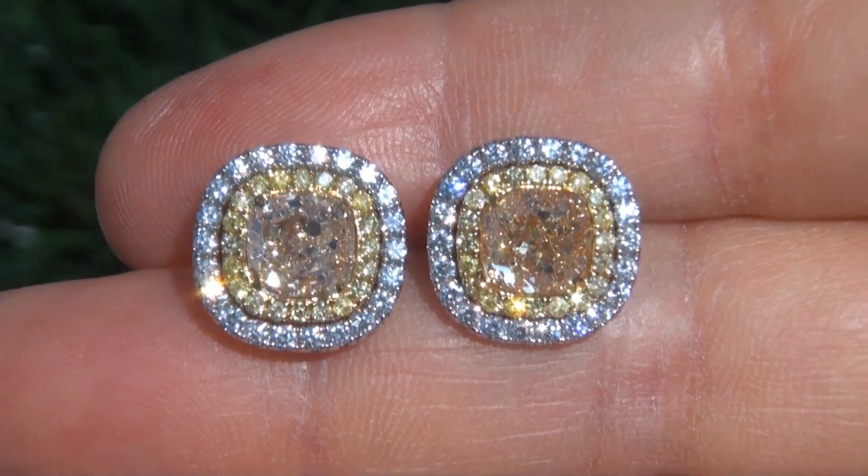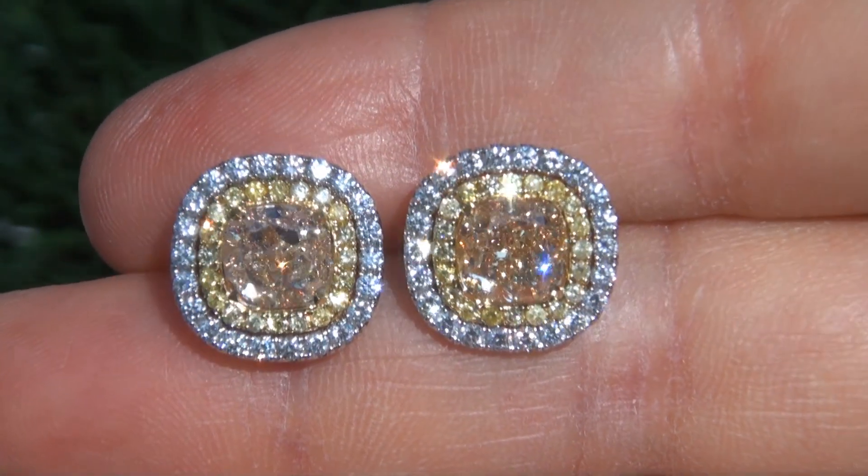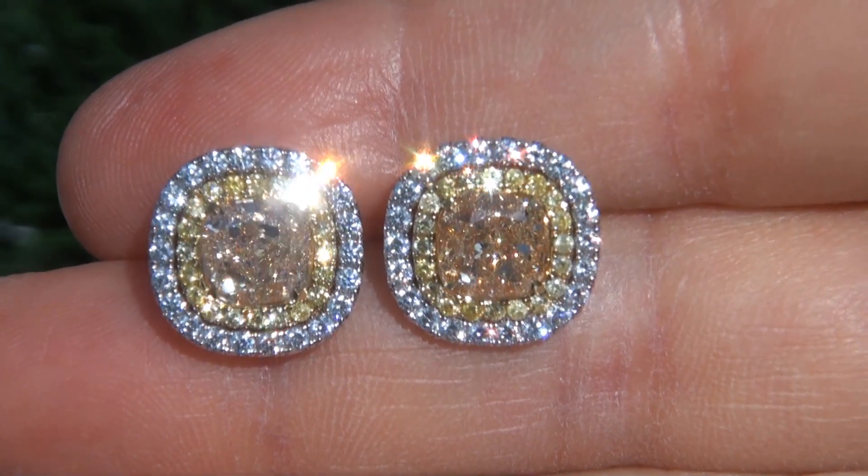Plus fancy intense yellow color, offering outstanding brilliance, flash, sparkle and fire, as you can clearly see here in the video.